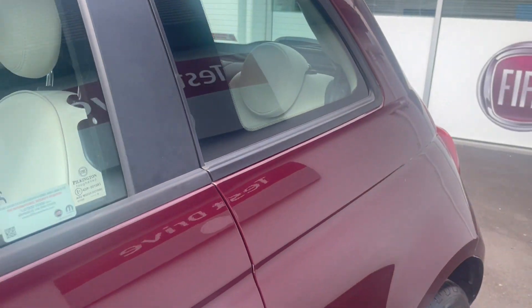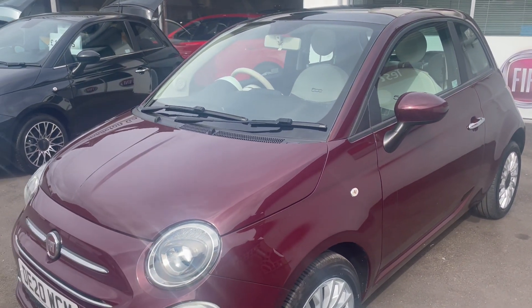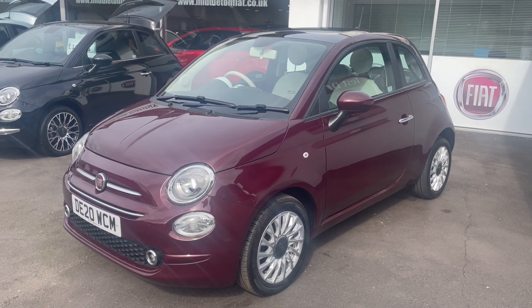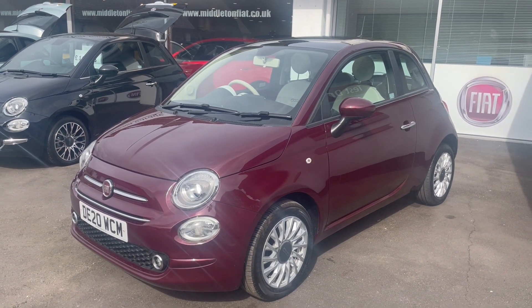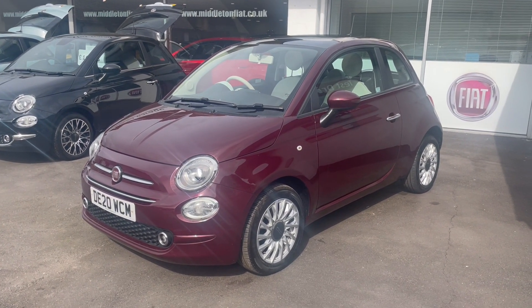2020 Fiat 500 1.2 Lounge with the EasyDrive Automatic. Economical, easy to drive, beautiful condition. Full information on our website which is middletonfiat.co.uk. Thanks for looking.